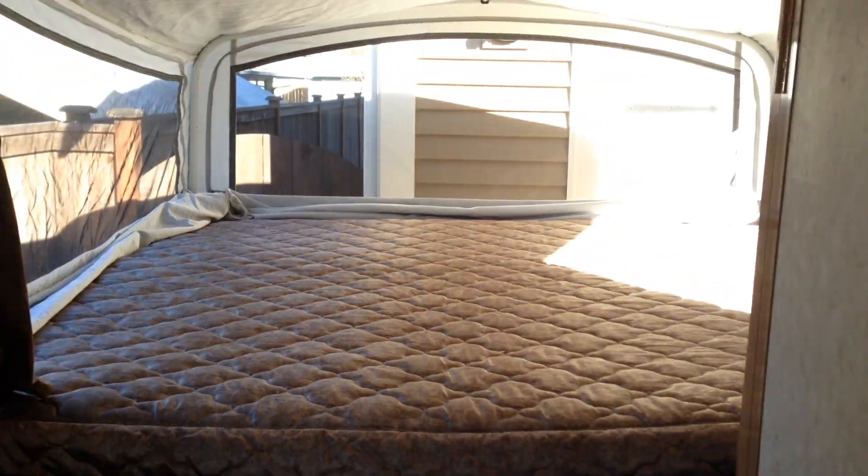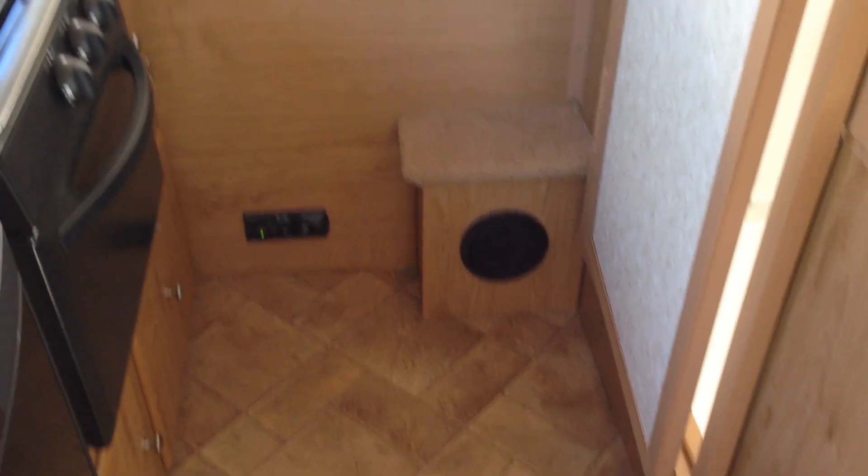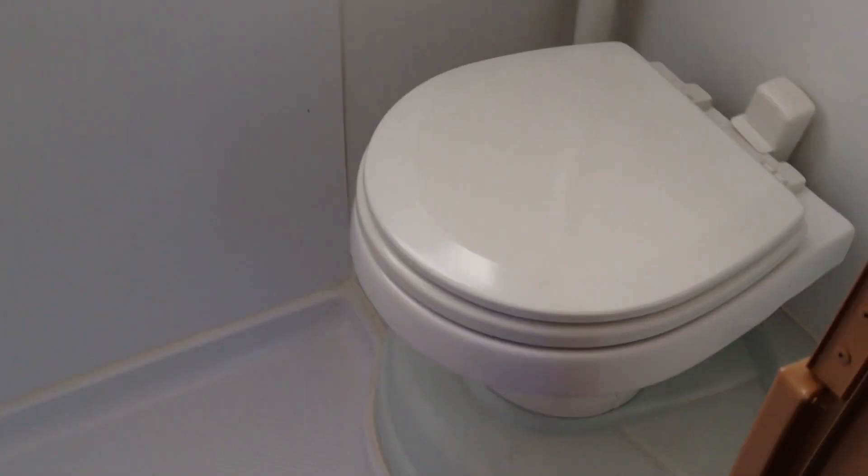And here's the front additional king-size bed. This one has a step-up with a speaker in it so you can easily get in. And here's the bathroom — a nice commode, a nice shower, and plenty of storage. I have the shower curtain up high so it can be placed out of the way.